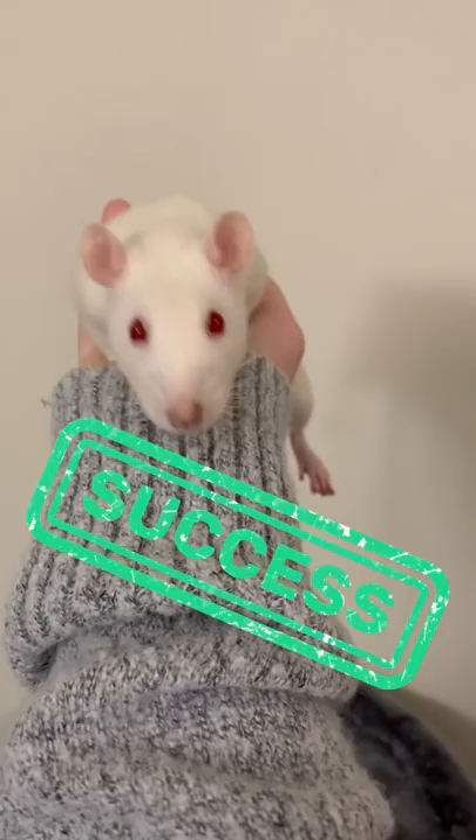For a mischievous potato, pick them up under the armpits and hold them up like they owe you money — because they will always owe you money. Congratulations, you have now learned multiple ways to pick up a pet rat. Now get out there and try it yourself. Thanks for watching.